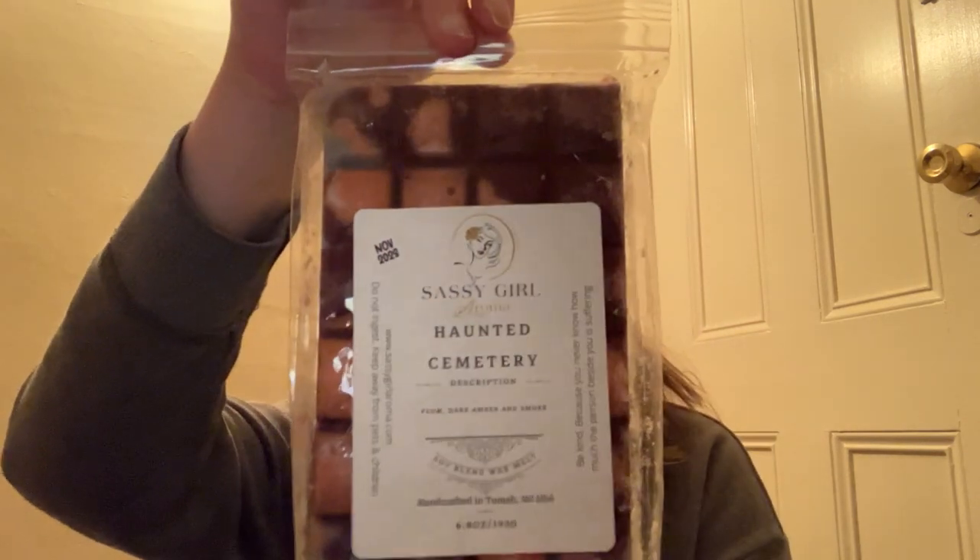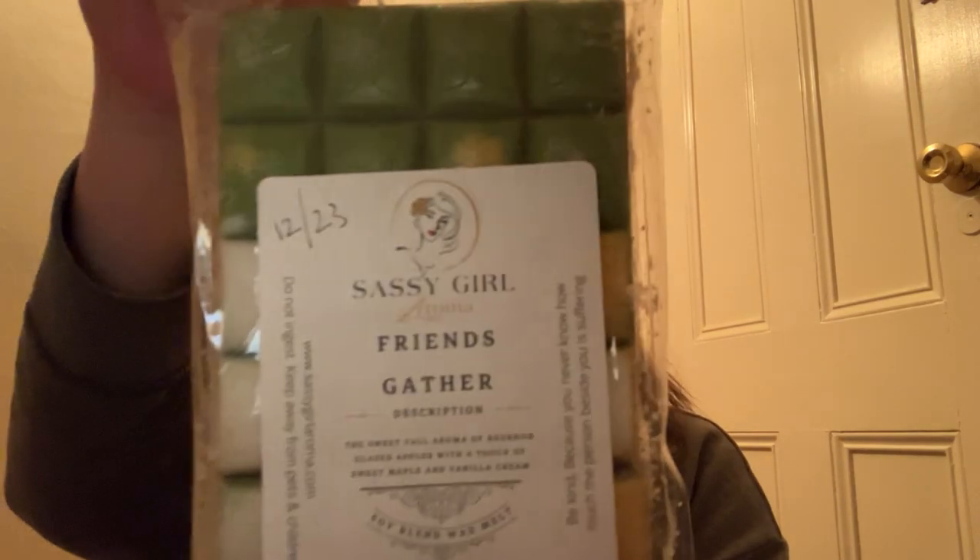There is a second Haunted Cemetery, so that one will be passed along as well. Next from Sassy Girl Aroma is Friends Gather — the sweet fall aroma of bourbon-glazed apples with a touch of sweet maple and vanilla cream. You get the caramel apple with a little bit of spice actually — I don't get much of the maple or the vanilla cream. This smells good — I might just take maybe like two rows here, eight cubes, just to try that out. So I will put that in the yes pile.